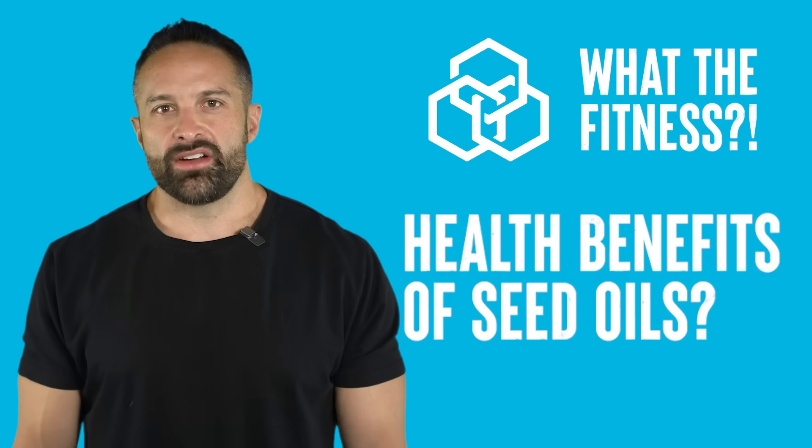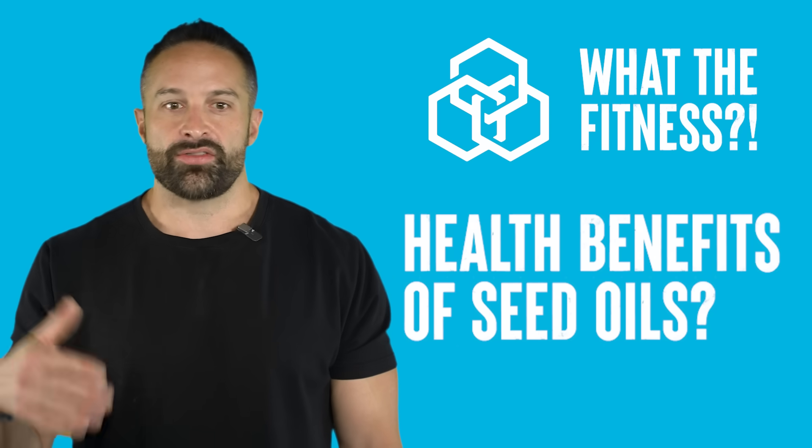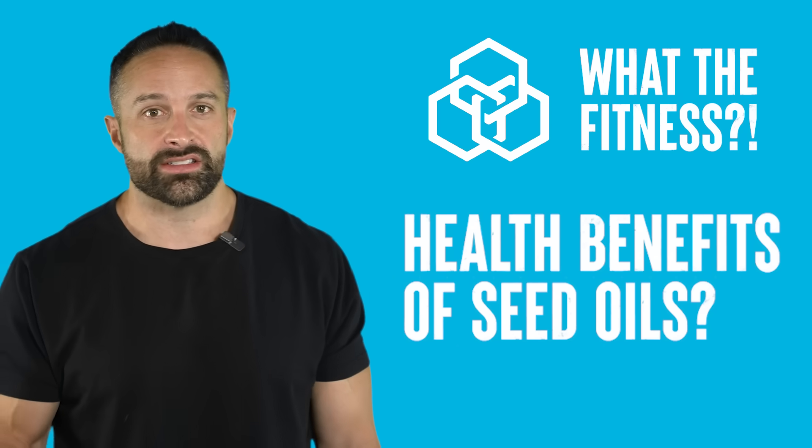All right guys, back with another educational video. This week we are talking about different diet types and their fatty acid compositions and the effects on non-alcoholic fatty liver disease. But first, make sure you like the video, subscribe to the channel, and leave a comment for the algorithm. A new study just got published in the British Journal of